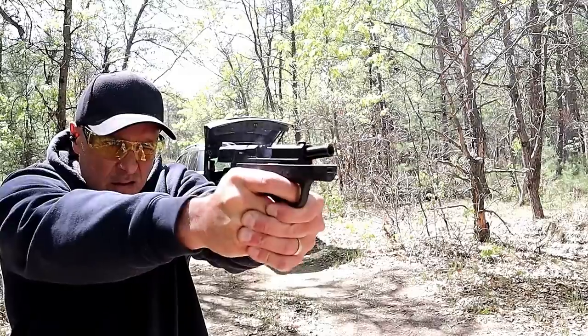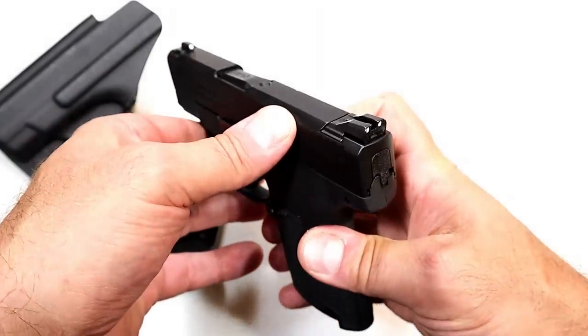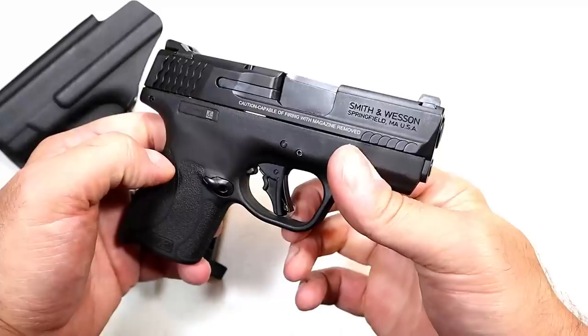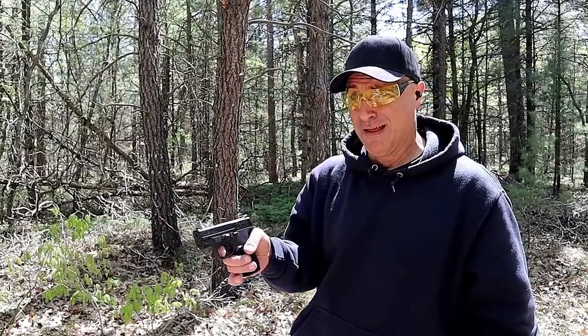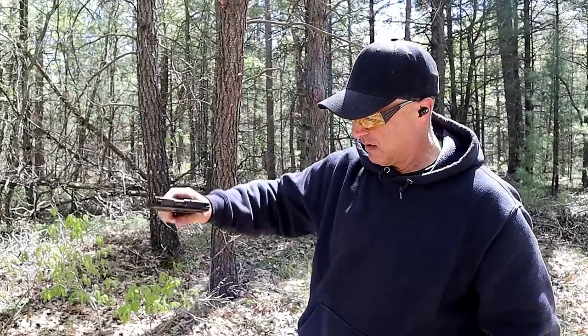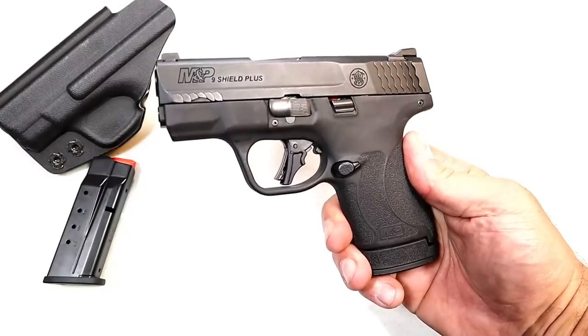They also have a performance center model with a four inch barrel with fiber optic sights that is also cut to fit an optic. This is just the standard Shield Plus — probably the lowest grade model available. It also comes with a thumb safety. The Shield Plus did not pass the limp wrist test. When I took this to the range, it hung up several times. It could be that it's a new gun, not broken in yet, but it did not pass. It did shoot accurately though — I shot this very straight, and it felt just like a Shield with more capacity, which is what Smith & Wesson wanted to achieve.